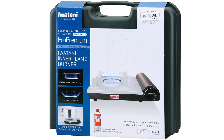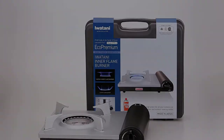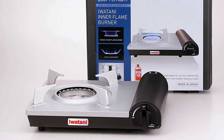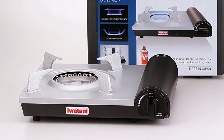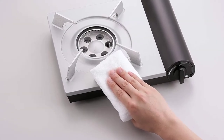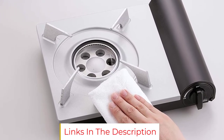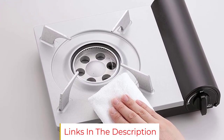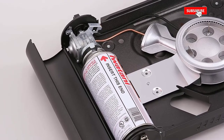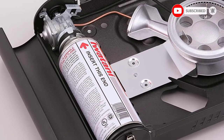It is also very easy to light thanks to the piezoelectric ignition system. Another great feature is this unit's offset burner head, which allows it to accommodate larger 11.5-centimeter pots and pans, as the burner is located further away from the gas compartment than on regular models, so you won't risk overheating the fuel canister. Made in Japan, very easy to use, and packed with highly practical features, the Iwatani Eco Premium is an excellent and versatile portable butane stove.